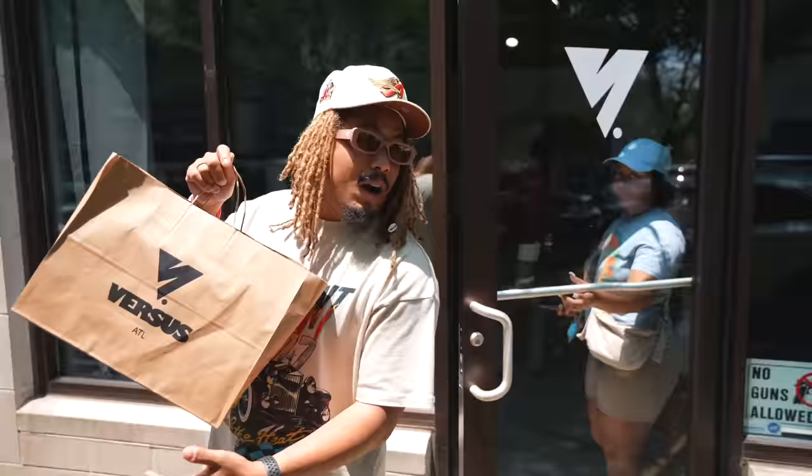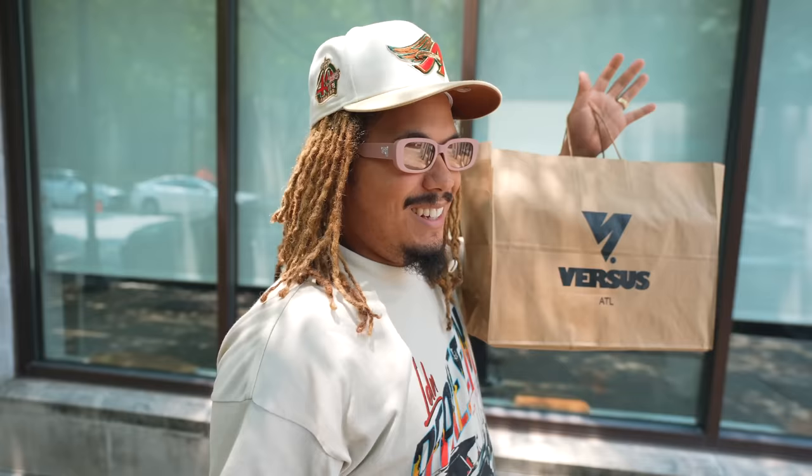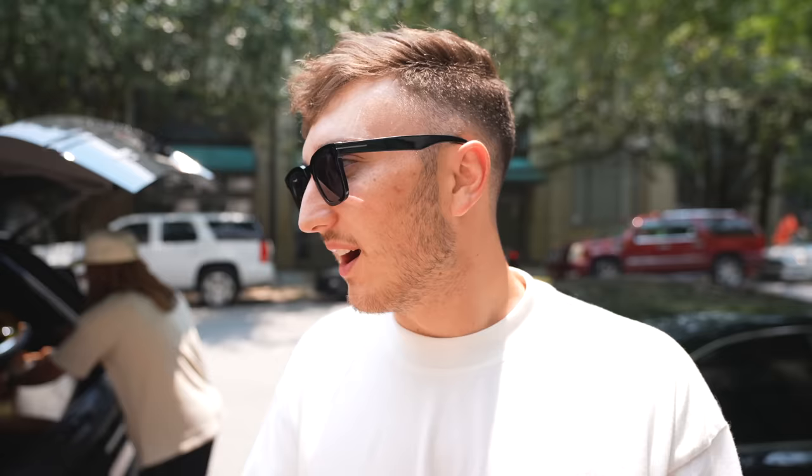Tony says he thinks this one is gonna win and feels confident. Leo mentions there are only winners here and feels good about everybody's pick. Tony warns everyone not to look at his box as they wrap up and prepare to head back to the warehouse for the big reveal.